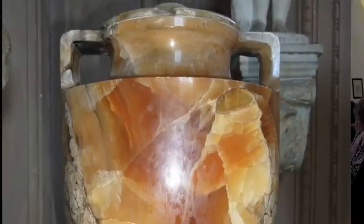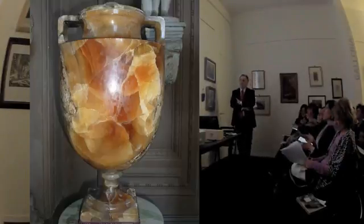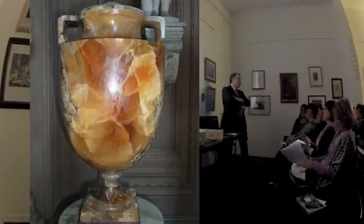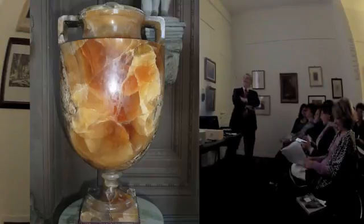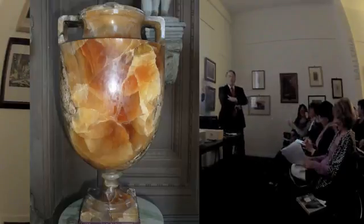Quest'altro materiale - da dove viene? Era l'alabastro, indovinate da dove viene. Questo viene da Orte.